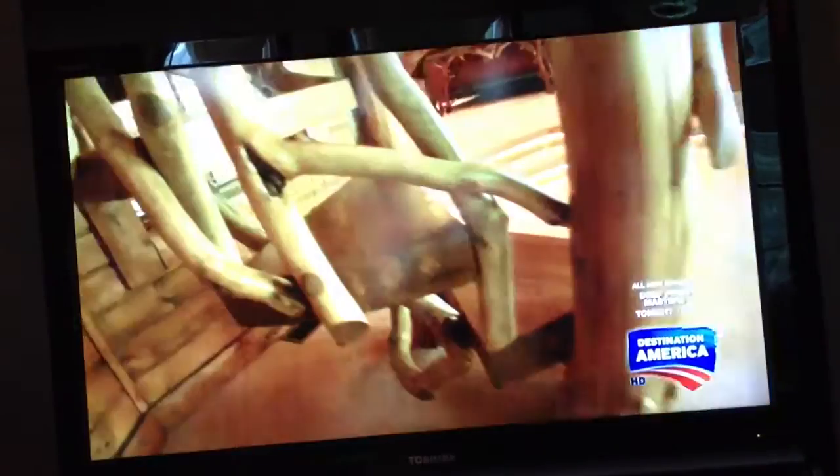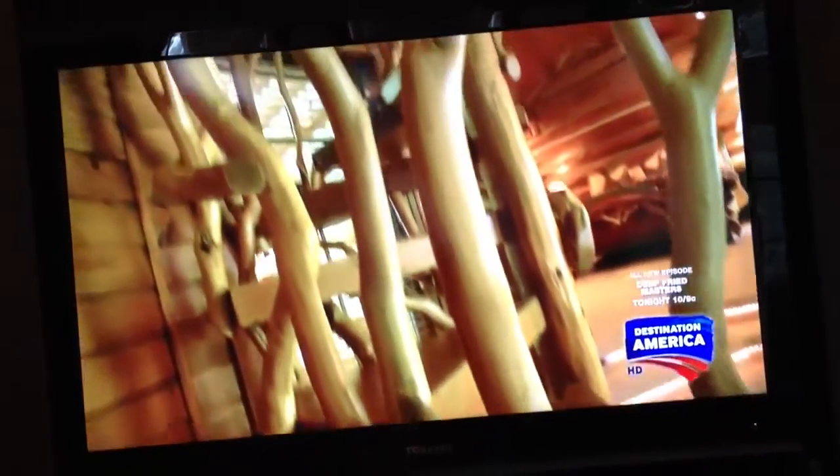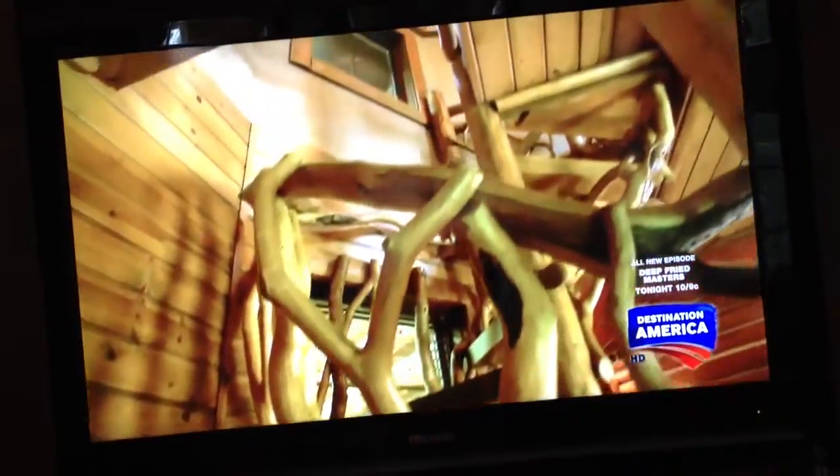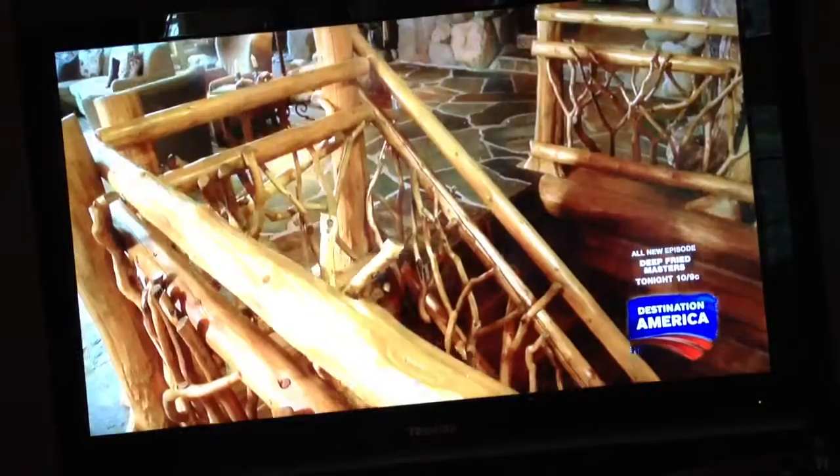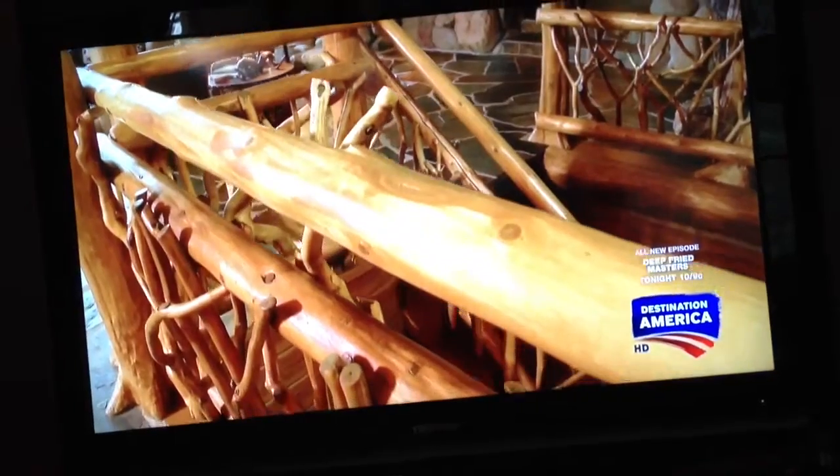What really makes this home stand out are the details. A lot of the artistic features actually just kind of evolved as a way to express the character of the space. Standard handrails simply wouldn't do — the banisters and woven limb railings were harvested from a cedar swamp.